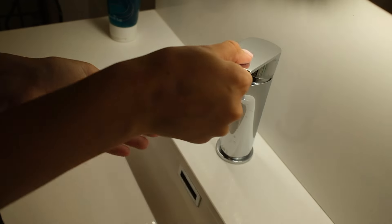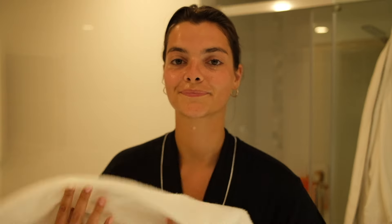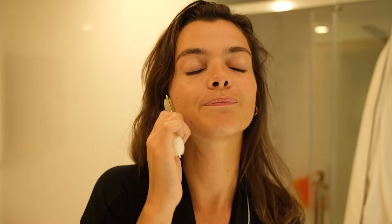Welcome! So it's this one by SkinCeuticals. I love it because it's super good for your skin when you have acne problems. It helps with your skin texture, and I use it every morning and every night. I love to use it with this — it's like a little at-home massage. We always love that.